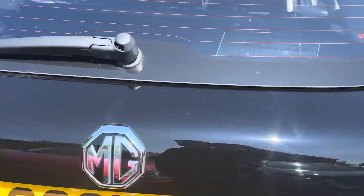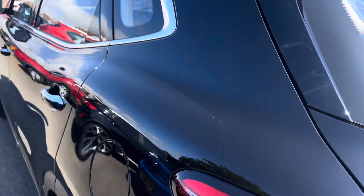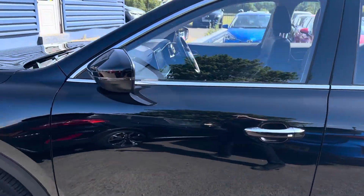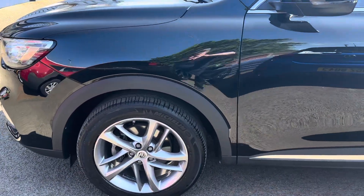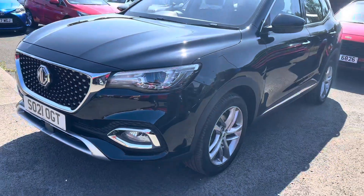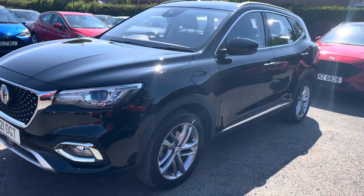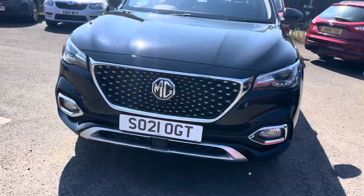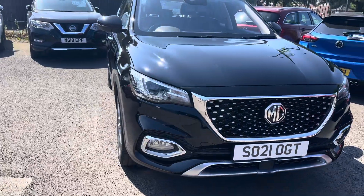Really good specification on the car as well. It does look like a really nice vehicle, and it looks great in the black metallic.